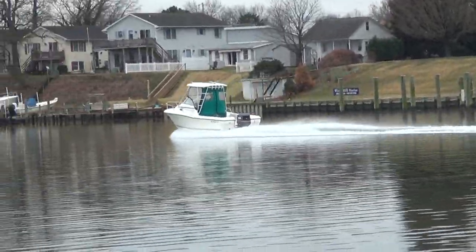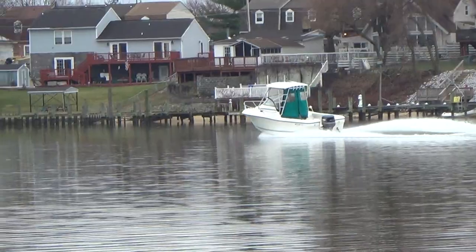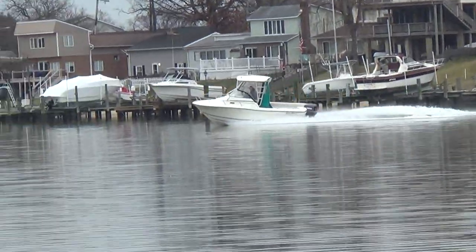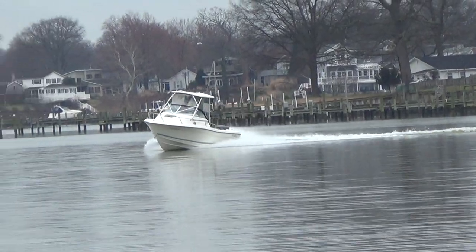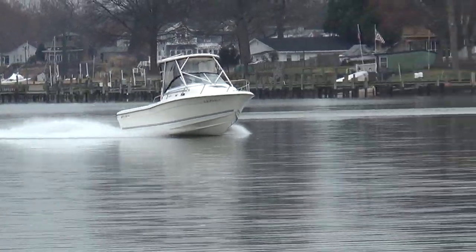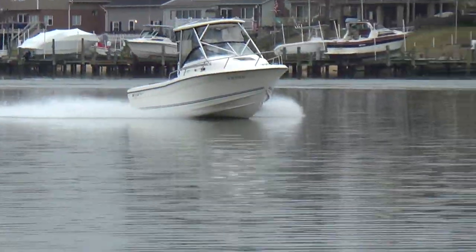The OX66 is a very popular engine with Yamaha. It's similar to the E-Tech technology on the Evinrude — just turn the key and start it up, no priming of the fuel or anything of that nature. We don't know the hours on the engine simply because it does not have an hour meter, nor can we download hours. But it is a very clean boat.